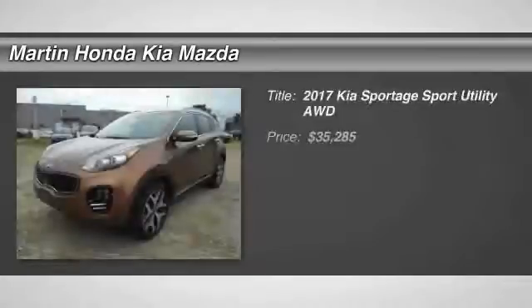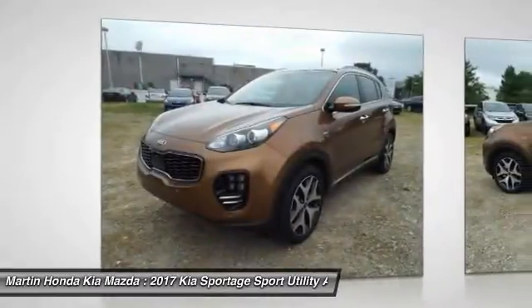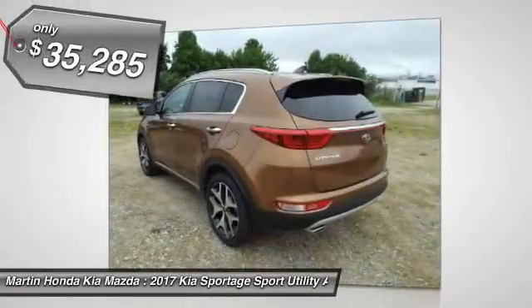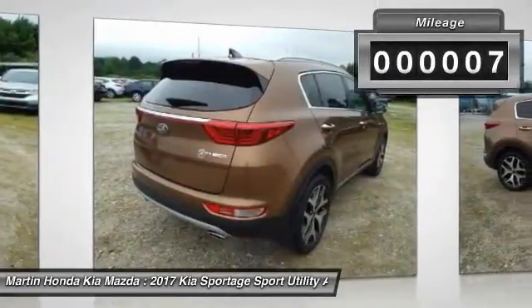You are going to love the 2017 Sportage. With its sleek and stylish exterior and its roomy, feature-laden interior, the Sportage both looks good and performs well on the road, and is priced below $40,000. This vehicle has less than 100 miles. Here are some of this vehicle's great options.